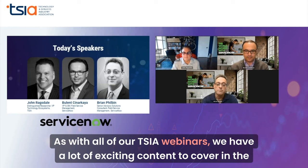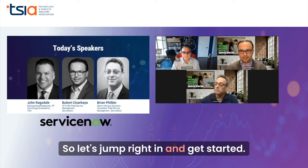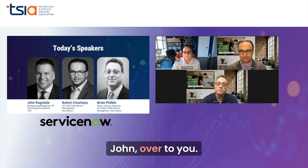As with all of our TSIA webinars, we have a lot of exciting content to cover in the next 45 minutes, so let's jump right in and get started. John, over to you.